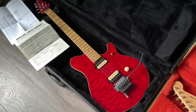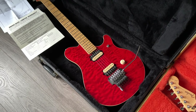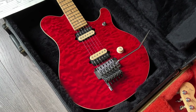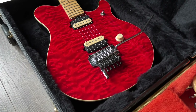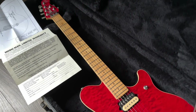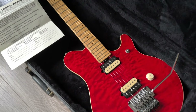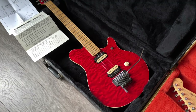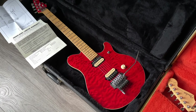We're going to start off with this Eddie Van Halen Music Man from the 90s. This one is in mint condition — beautiful quilt top as you can see — with the original case and papers. No wear on the neck, no buckle wear, no chips, no dings. I've never seen a guitar this clean from this age. Lovely, lovely find.